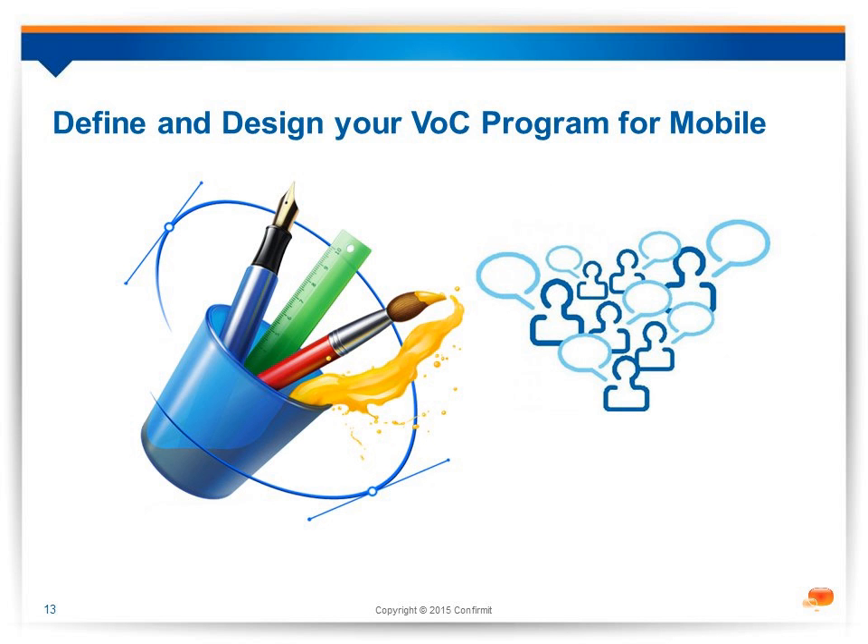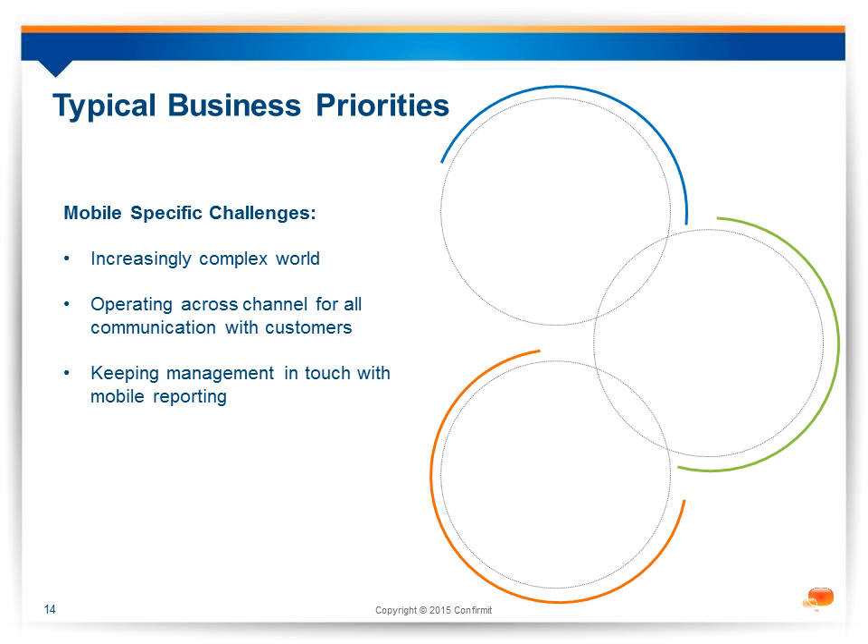Let's move into the voice of the customer program. With the help of Lisa, we'll take you through the whole process of a VOC program for mobile. As Miguel said, I'm going to take a step back into the world of the voice of the customer program and look at how we go about integrating this connected customer. Our connected customer has an increasingly complex pattern of usage — they want or need to operate across channels, particularly on mobile, and expect to be engaged the same way as they are online. Internal business customers are also connected and on mobile, wanting updates in mobile reporting.